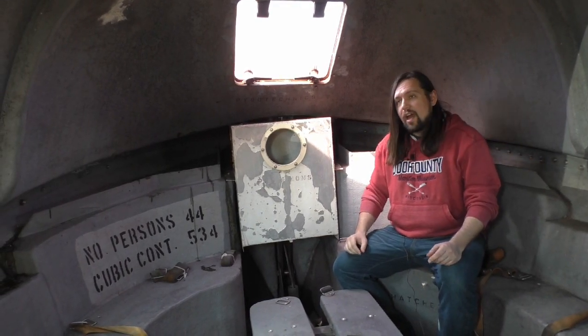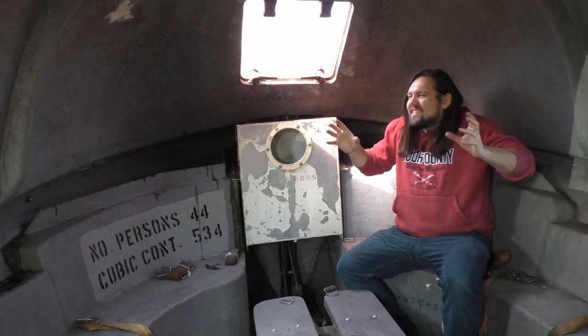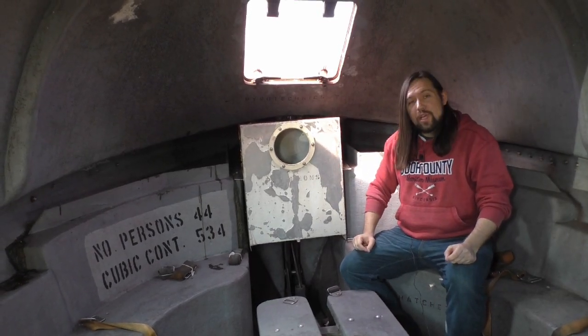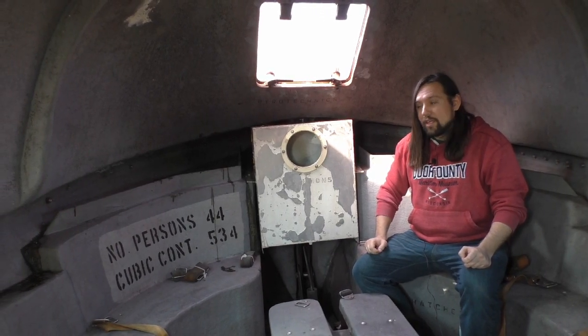You can imagine how it must have felt to try to fit 44 people in this small tin can of an enclosed space. And you get those waves going — well, the seasickness and smell must have been almost unbearable.